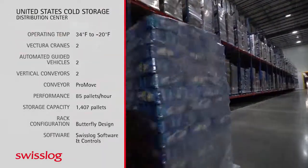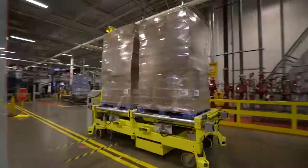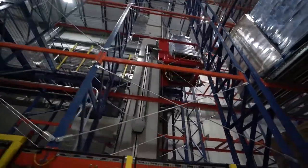Swisslog software controls all the conveyors, the two AGVs, as well as the two crane systems, and provides all the intelligence needed to operate those three systems in unison. They brought the automation experience and expertise; we brought the operational knowledge and expertise.